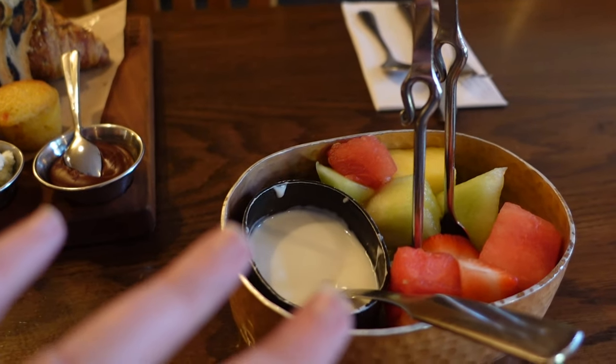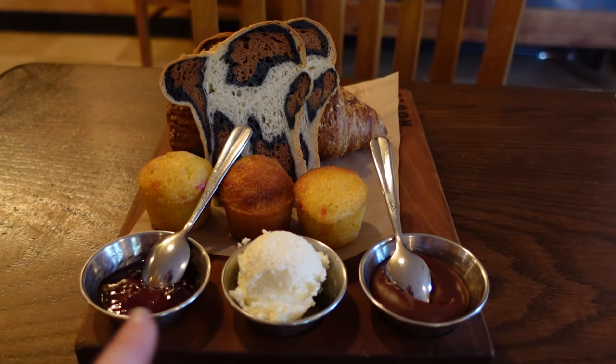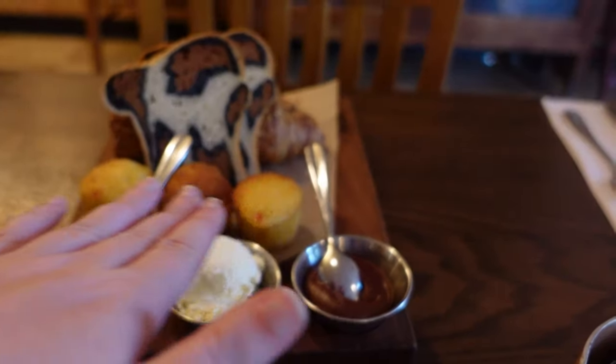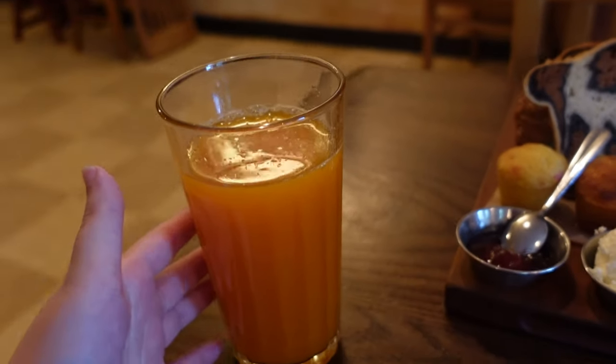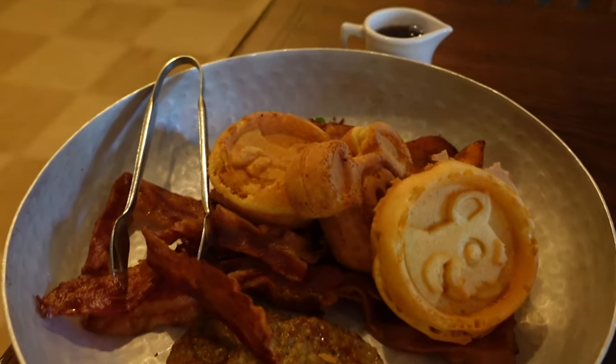We have some fresh fruit and yogurt, some bread, Nutella, butter, cornbread, zebra bread, and a malted croissant. And of course we have the jungle juice.